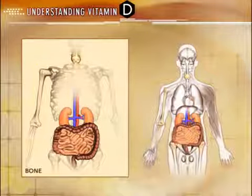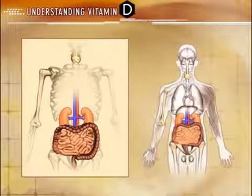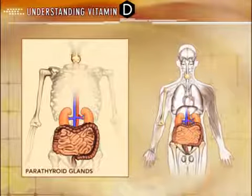In the bones, active D regulates the activity of cells that remodel and build bone. In the parathyroid glands, active D decreases the synthesis and secretion of parathyroid hormone and regulates the proliferation of parathyroid gland cells. In addition, active D also renders the parathyroid glands more susceptible to the suppressive action of calcium.